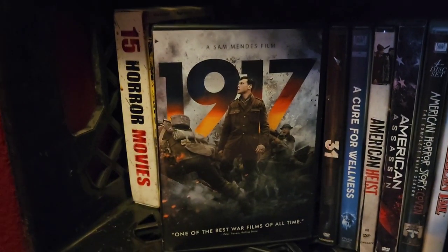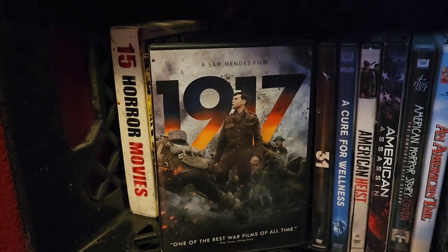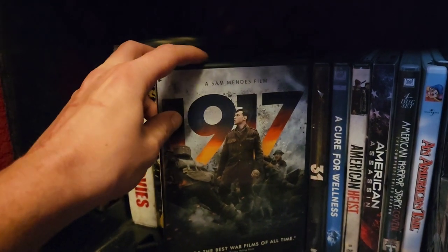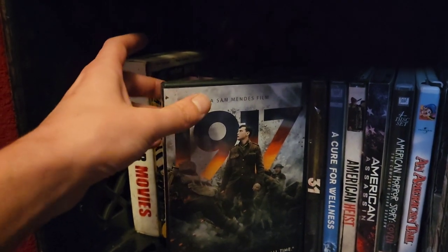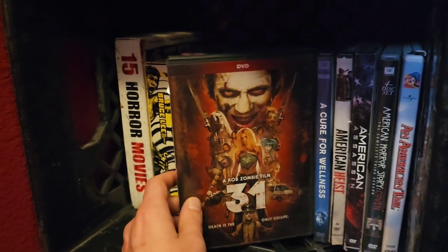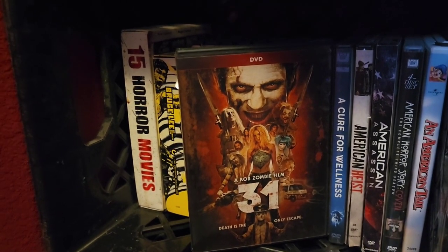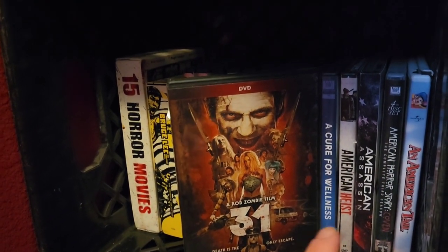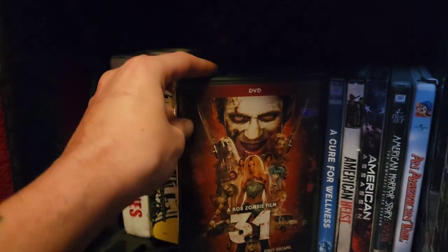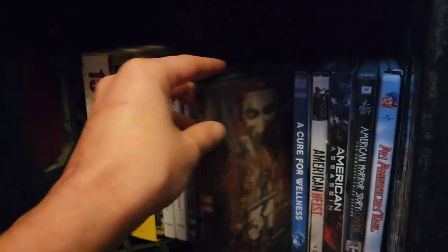Then we have Sam Mendes' 1917 — one of the films I most regret not seeing in theaters because it was such an amazing ride. My wife bought this for me and I was so happy, but also very sad I didn't get to see it in theaters. Then Rob Zombie's 31 — not one of his most talked-about films, but I still enjoy Richard Brake's performance and Sherry Moon Zombie's. No matter what she does, I really think she's a cool actress.